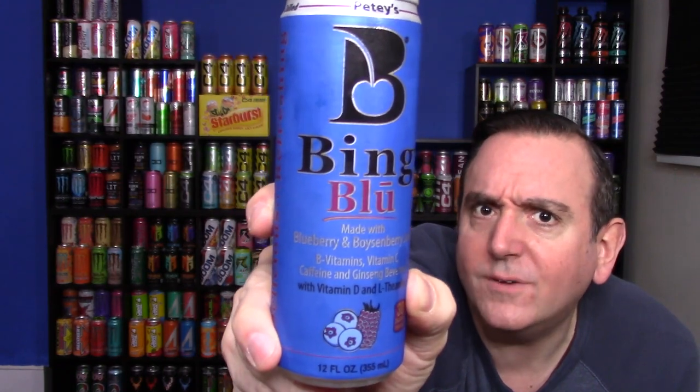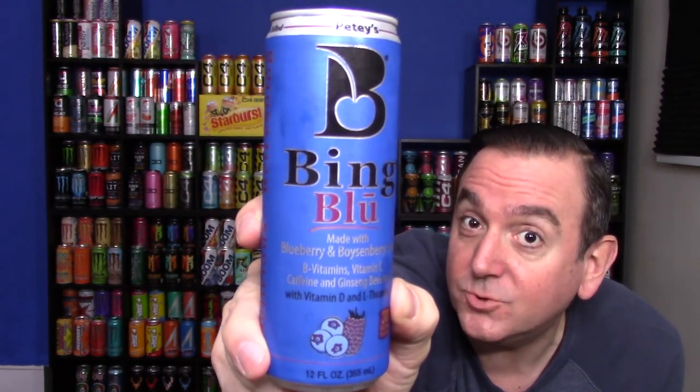They really do go above and beyond telling you everything that's in this drink — they really want you to know what's on there. Right on the front of the can it says Bing Blue made with blueberry and boysenberry juice, B vitamins, vitamin C, caffeine, and ginseng beverage with vitamin D and L-theanine. All that right on the front of the can. Talk about upfront and honest.